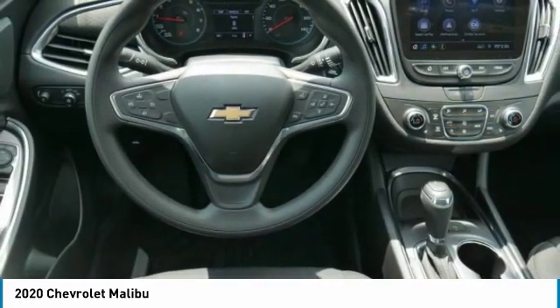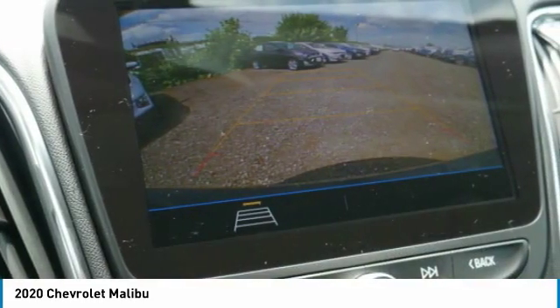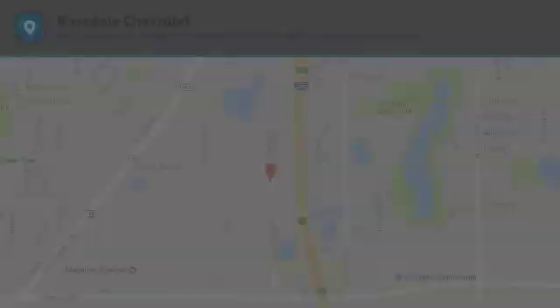system, cruise control, child safety locks. This vehicle offers reliability and good looks at a great price, so come in and take a test drive today.